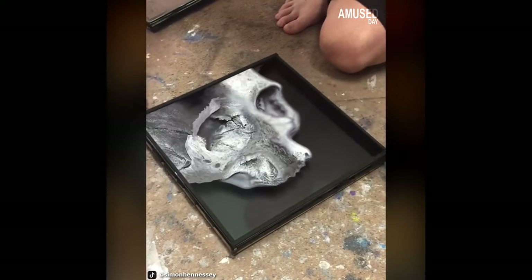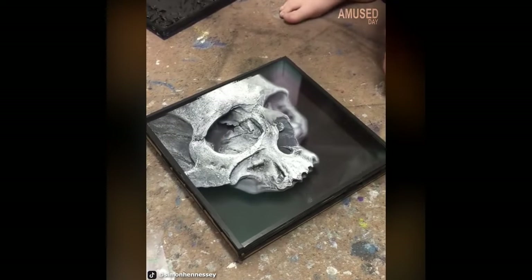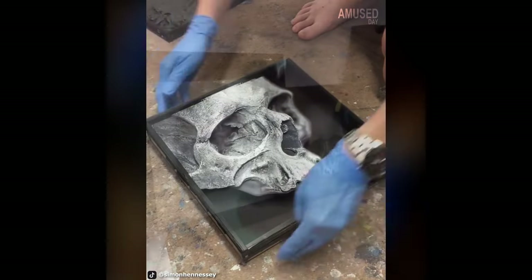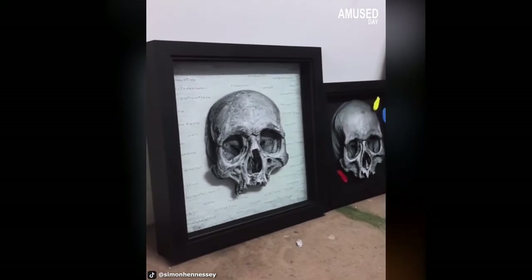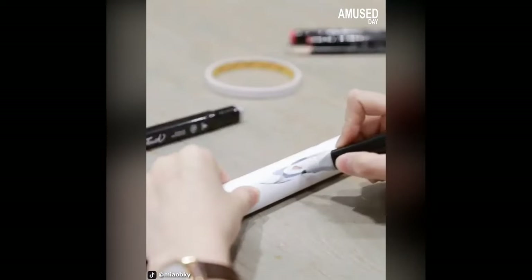The glass paintings are stacked in layers to create a 3D depth effect. As a result, you will see that the pile of glass seems to have merged and become a 3D object in the frame.